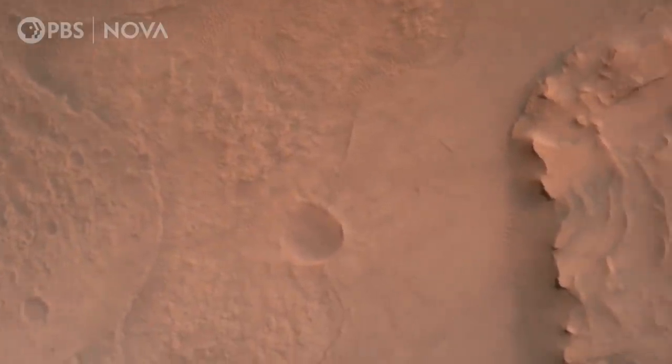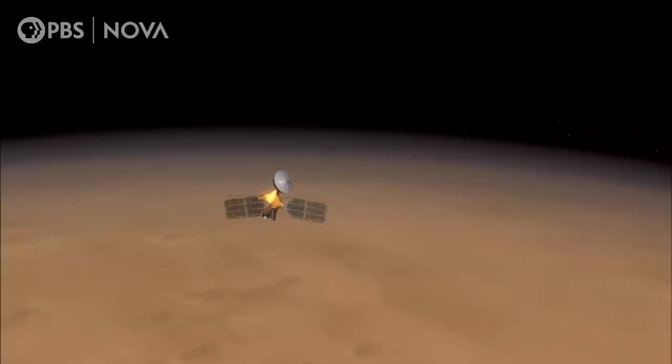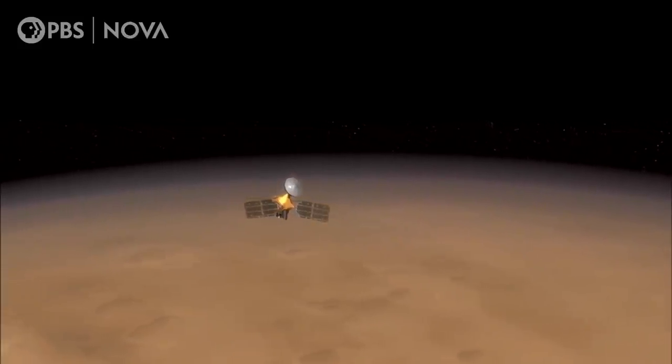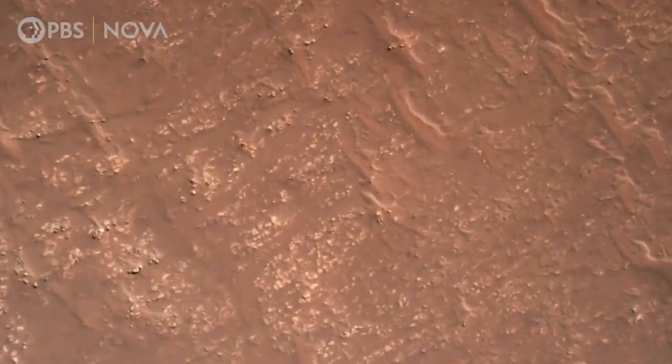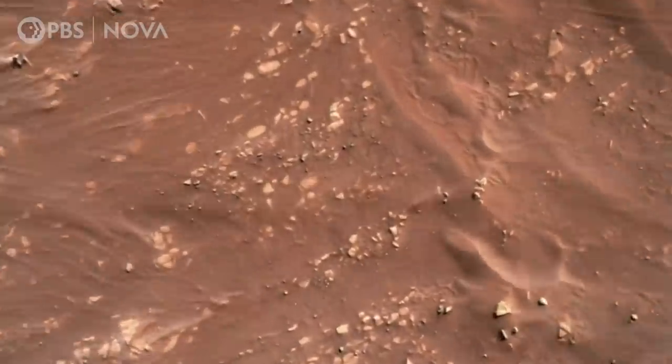At this time, our terrain-relative navigation system is taking pictures of the surface of Mars that has now been revealed, and it's comparing those pictures to an onboard database of imagery that we've taken from spacecraft in orbit around Mars, trying to figure out where it wants to land. Now it's going straight down towards the surface. You can see the plumes from the engines interacting with the surface beneath us, kicking up all of this dust. And in a moment, it will stop, and the rover will be safe on the surface.